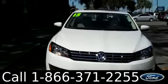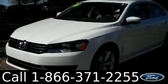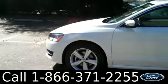Ashley here with SantaFeFord. You're looking at a 2013 Volkswagen Passat. You can visit our website, SantaFeFord.com, to view all of our other inventory, get the free Carfax, and view more pictures of this vehicle.